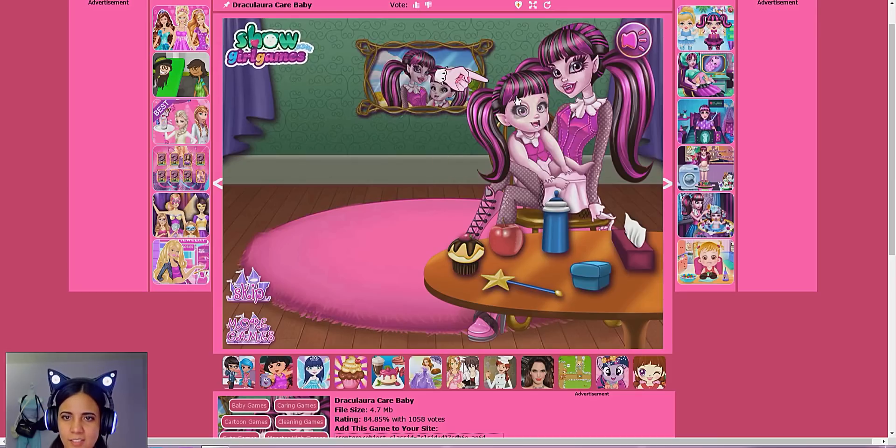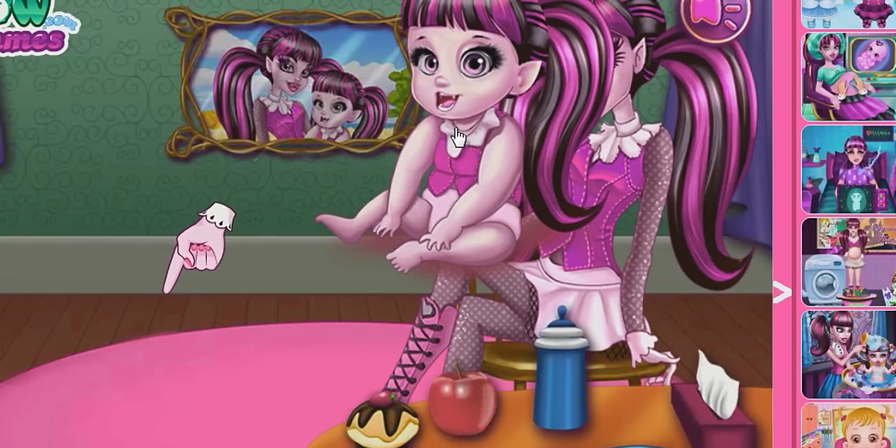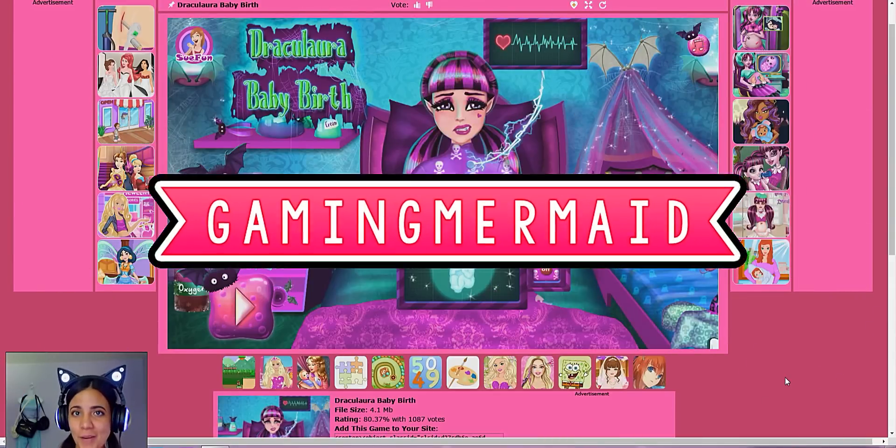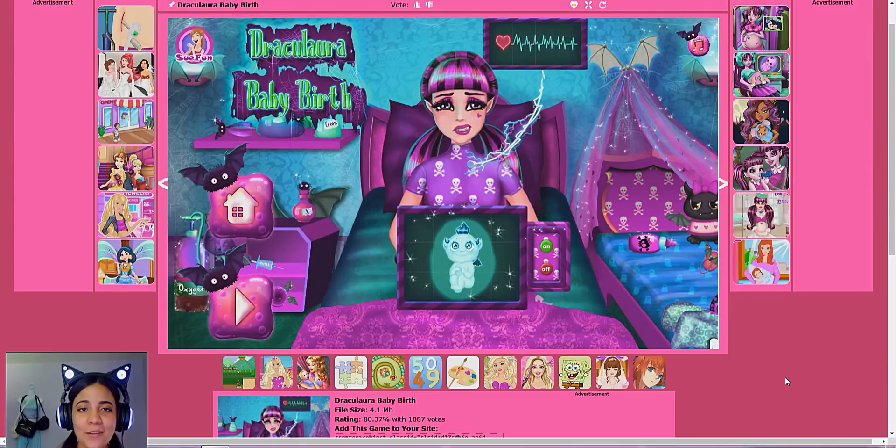She is not an infant. You cannot tell me that. Look at the size of her! Hey guys, it's The Gaming Mermaid and welcome to my channel. So today I went on girlsgogames.com and I found all sorts of random pregnancy games — a bunch of Draculaura baby birth and pregnancy-type games that I wanted to check out. The first one is literally called Draculaura Baby Birth and it looks really interesting. Let's go ahead and check this out.